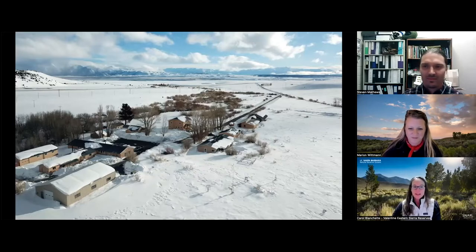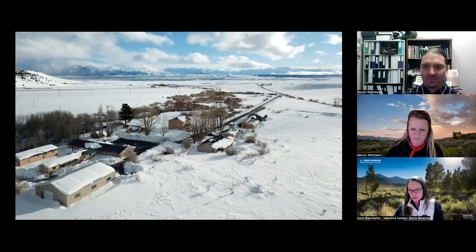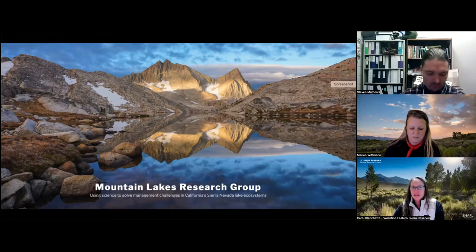That was a little bit about the work that goes on at SNARL. Most of that work happens in the summer season, but we are open year-round. We get a lot of snow in the winter, and we do support a wide variety of year-round activities. We are essentially a base camp for several large research projects, including the Mountain Lakes Research Group, which is based at SNARL. Their focus is addressing management challenges in aquatic ecosystems of the Sierra Nevada, largely on the conservation of the mountain yellow-legged frog, which is an endangered species.